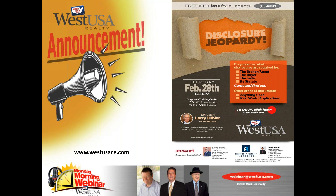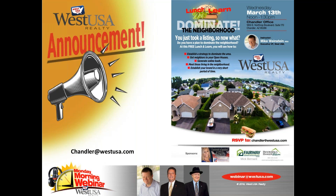We also have Disclosure Jeopardy on February 28th here at the corporate office — facilitator is Larry Hibbler. Go to westusace.com to register and pick up your three CE hours on disclosure. That's coming up this week. We've got a couple of lunch and learns rolling out a brand new topic: dominating the neighborhood. Once you take a listing, how do you meet the neighbors? How do you develop a strategy? Open houses are not really specifically designed to meet buyers as much as they are to meet the neighbors and get listings and marketing feedback.